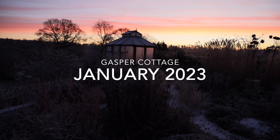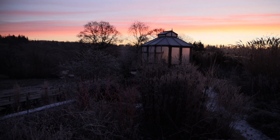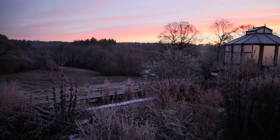January in Gasper Cottage has seen some beautiful beautiful dawns, and the good thing about January is that dawn is at a civilised hour — like nine o'clock in the morning. In fact, specifically this is at 8:56 a.m.